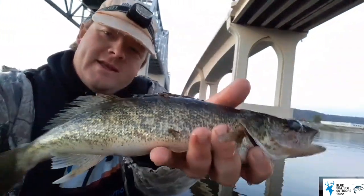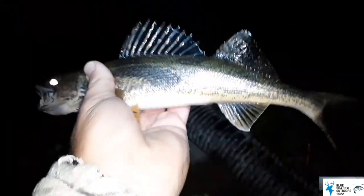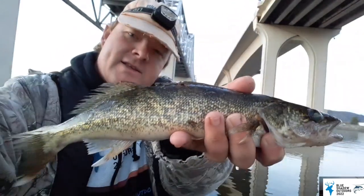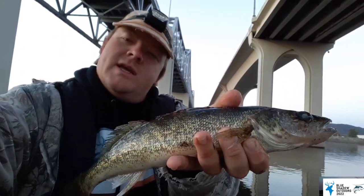We are out on the Mississippi River going after walleyes again. There's that full moon right there. Full moon — that's why we came out. Full moon bite, but it's not actually what we expected it to be.